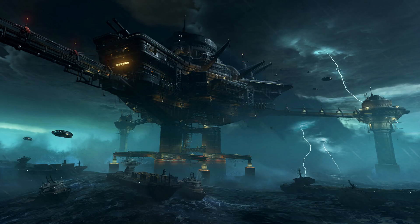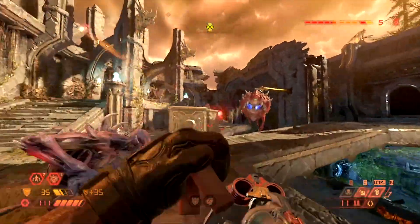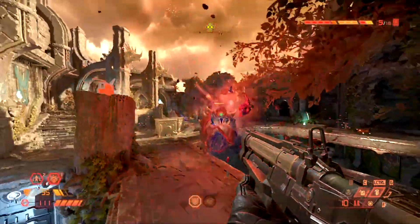It looks really cool. Or this could be how the UAC is obtaining Argent Energy. After all, it is what they seek, especially how Samuel Hayden knows so much about it. Let me know what you guys think, what this could be or what the story is behind it — let me know in the comment section below.